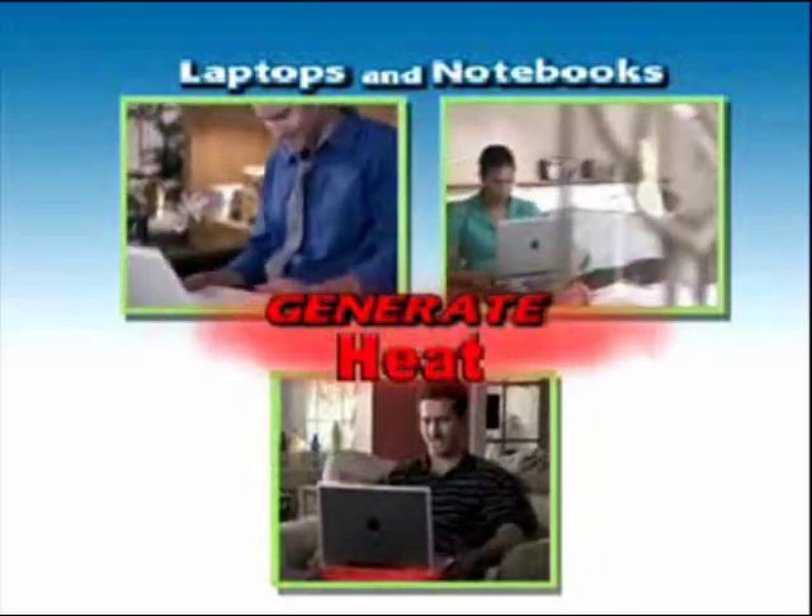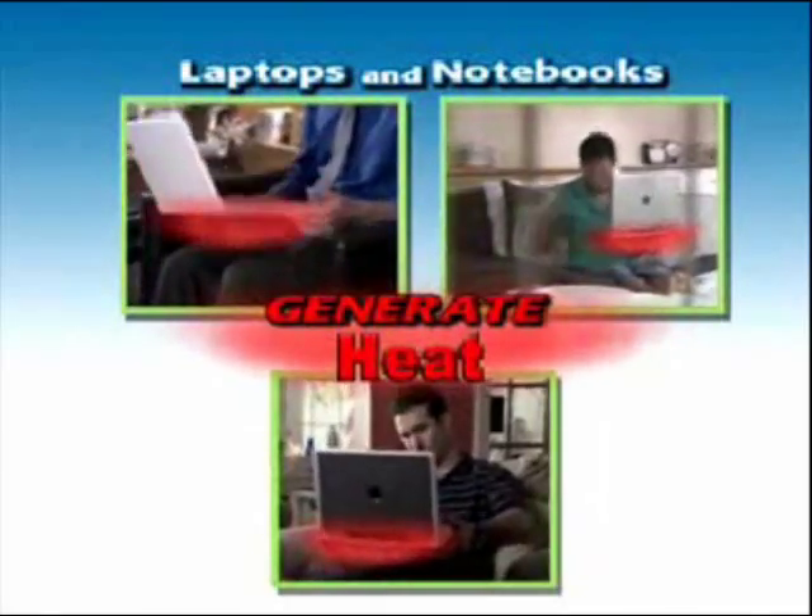My legs are so hot. My life is so hot. We love our laptops, except for the heat. What a pain.